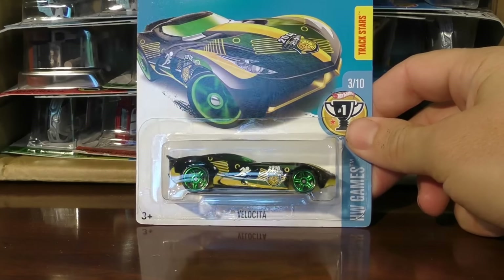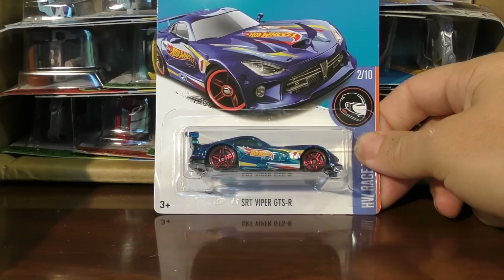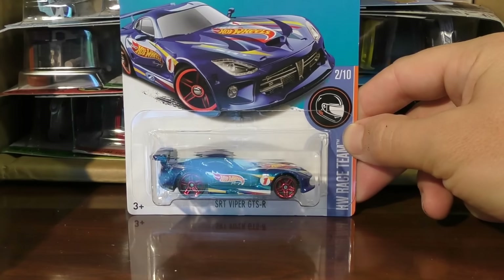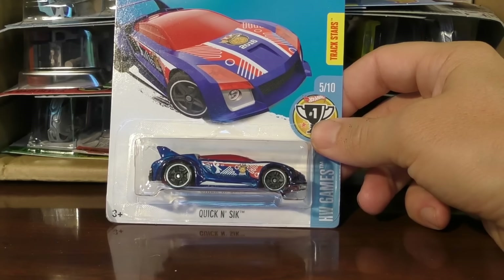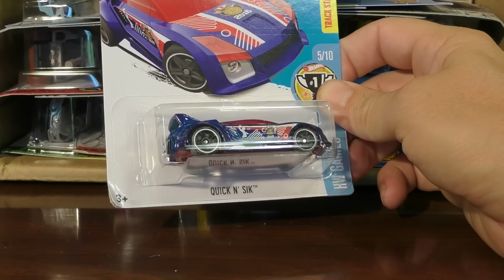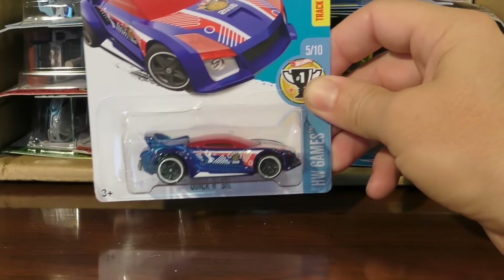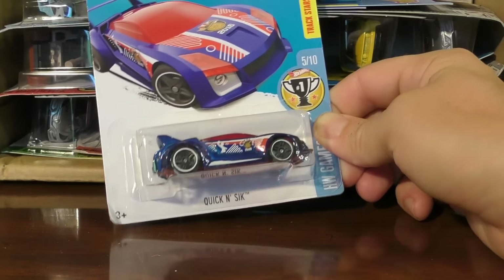And we got a duplicate of that one. There is the SRT Viper GTSR, also from the Race Team Series in the Hot Wheels Race Team Blue. And the Quick and Sick, also from the Hot Wheels Game Series. What sport is this one? It's hard to tell — maybe basketball. We may take a closer look at that one later.